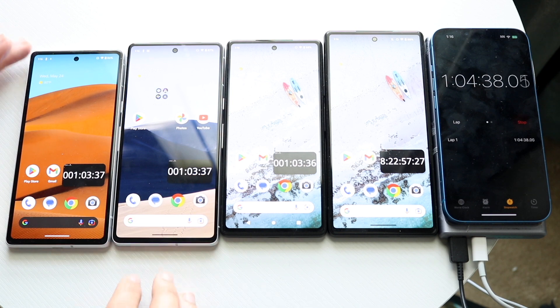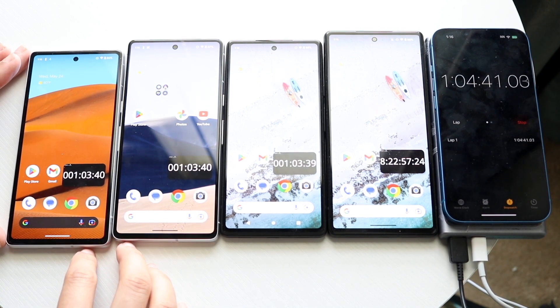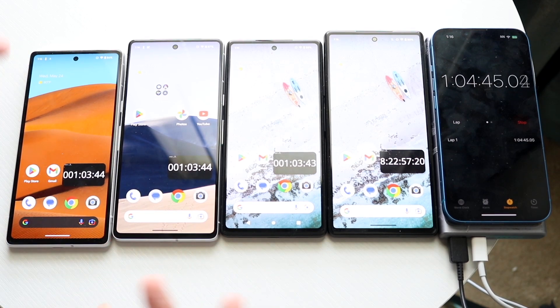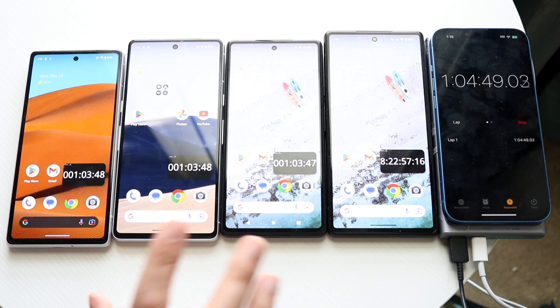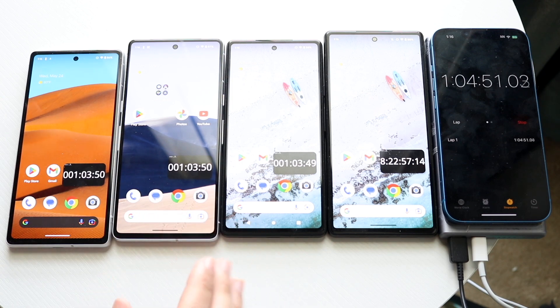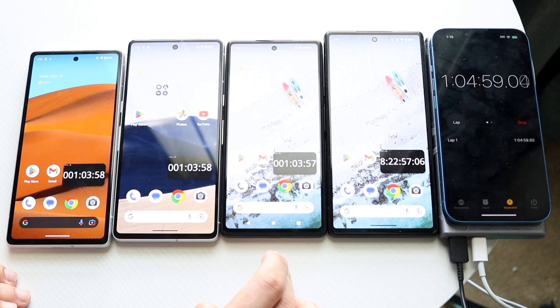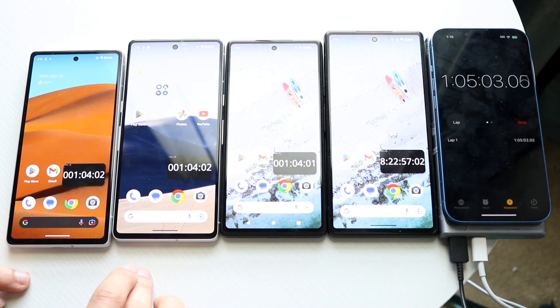This is kind of what I expected. I don't remember exactly what the last battery comparison showed, but after a few days and an update or two for the 7a, this is where we're at. I'm going to keep them running on Temple Run 2 with the video playing and check back in an hour. I think the 6a will stay in first, the 6 in second, and the other two will probably interchange.